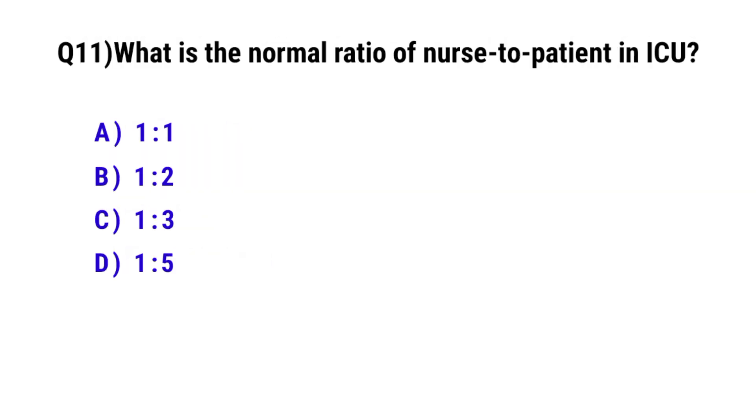Question No. 11: What is the ratio of nurse to patient in ICU? The correct option is B: 1:2.